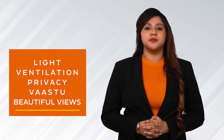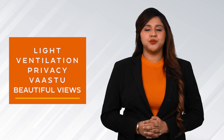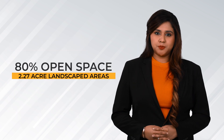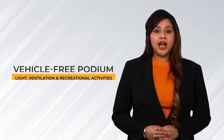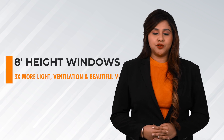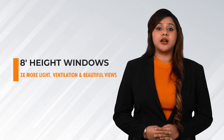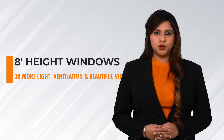Casa Grande Meridian offers the best master unit plans with a major focus on 5 design elements: lights, ventilation, privacy, vast view and beautiful views. 80% open space, 2.27 acres of landscaped areas, and a grand vehicle-free podium for maximum light, ventilation and recreational activities. 8-feet height huge sliding windows offer 3 times more light, ventilation and great views than any other homes.